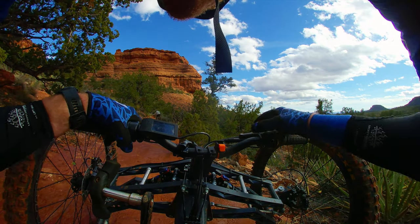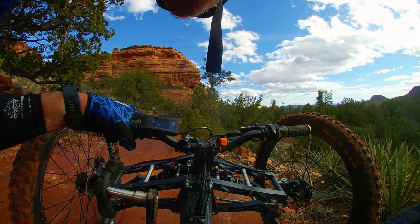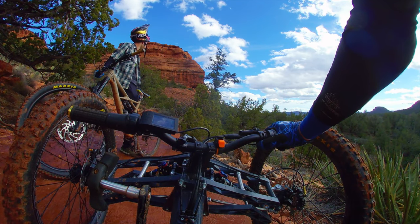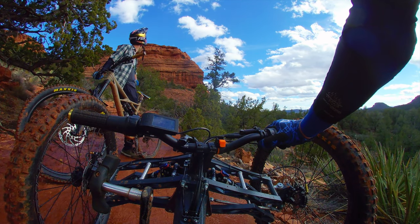That's gnarly right there — that's super gnarly. He's gonna go scope it out and see if it's worth it to get through this gnarly section. We might be turning around. If we were only going through it once I'd say let's do it, but the fact that we've got to turn around and come back through it makes me think we should just turn around now.